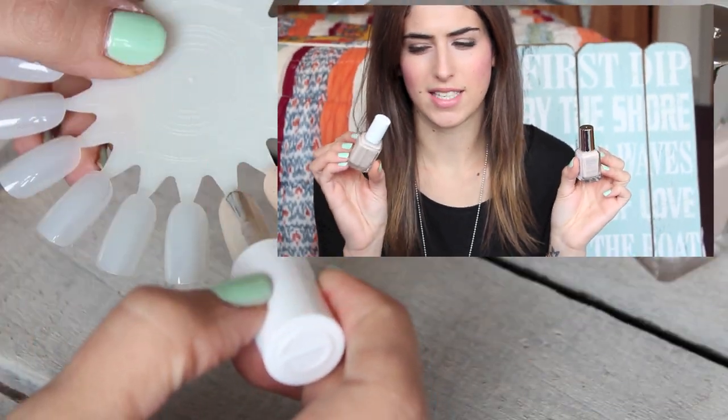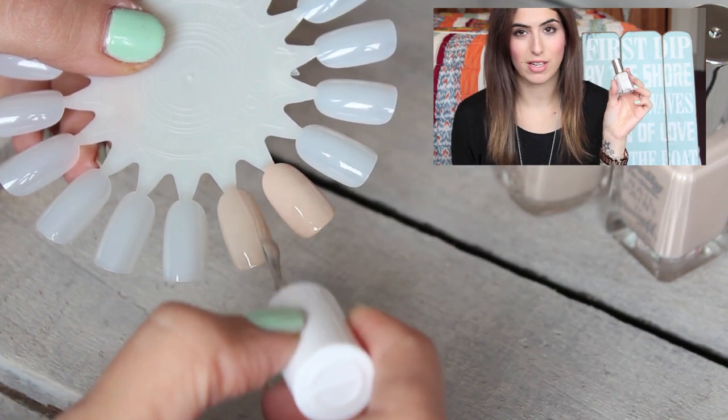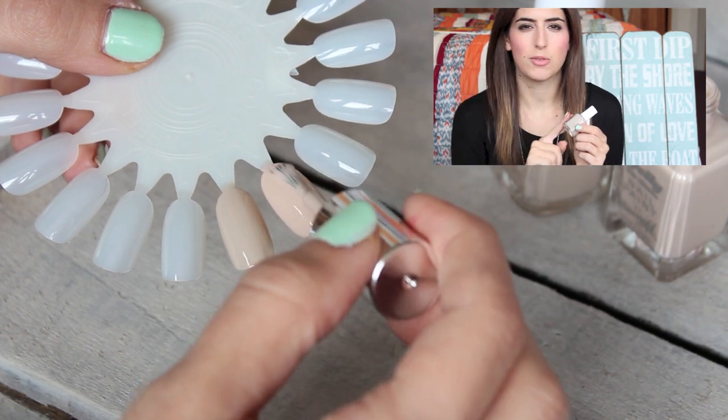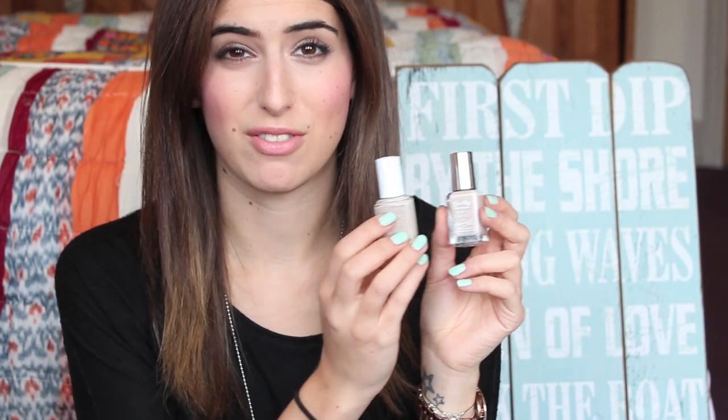The first one is Essie Sand Tropez — a really nice, light sandy nude. I bought it with Topless and Barefoot about two years ago. The drugstore alternative is Barry M Jelly Shine in Lychee, which is pretty much exactly the same colour — Lychee is slightly darker but very similar. The Barry M Jelly Shines are so good quality and thick, and at only £3.99 compared to Sand Tropez at up to £9.95, that's a great bargain.